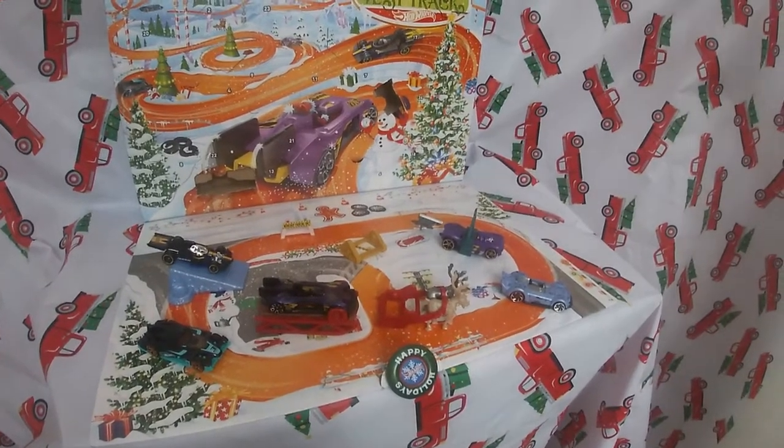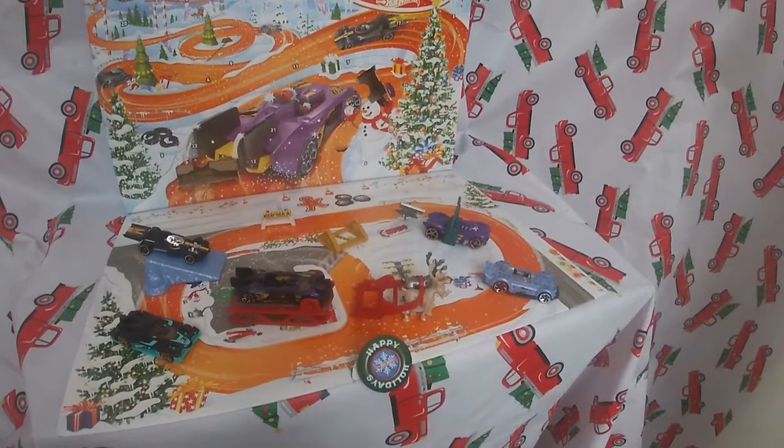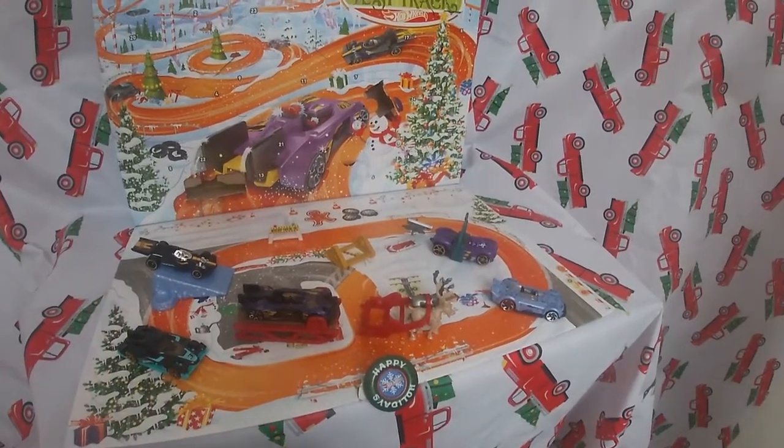So you won't miss out on any new videos, especially day 16 of the Hot Wheels Advent Calendar. See ya!